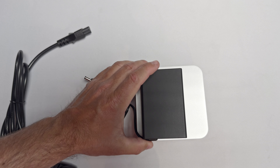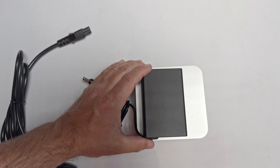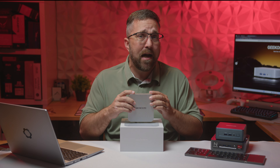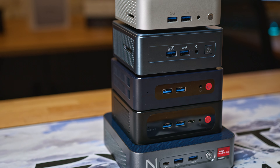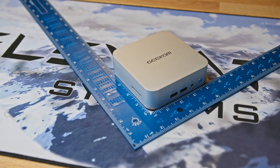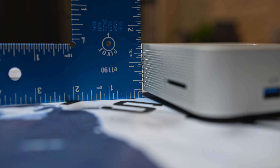A probably overlooked feature — the mini PC includes a very compact 120-watt GaN power supply. The Geekcom A8 is the miniest of the mini PCs I've reviewed to date, measuring just 112 millimeters squared and 38 millimeters tall.